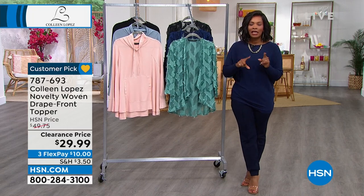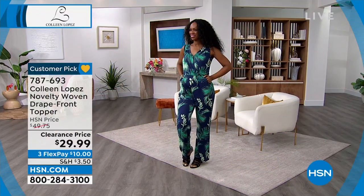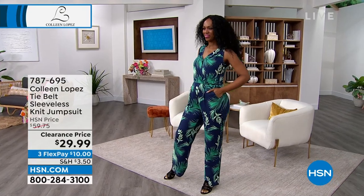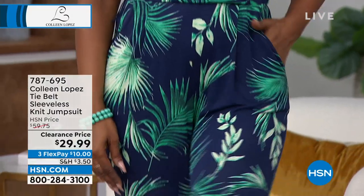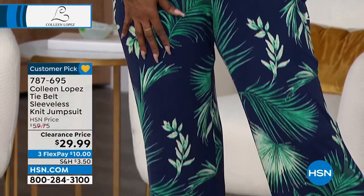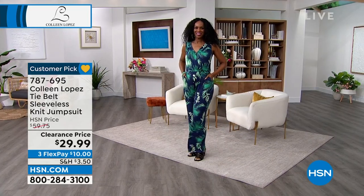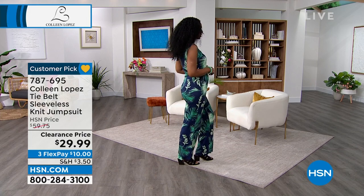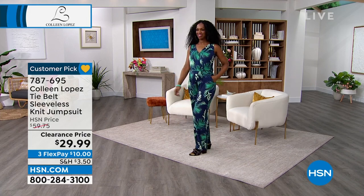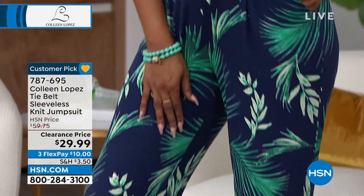The item number for the jumpsuit coming up closer to the end of the hour that Ingrid is wearing is worth noting now. Everybody comments and compliments when we wear it. This jumpsuit is $29 when it used to be a lot closer to $60. You're going to have a chance to get it in blue, olive, and solid black — coming up a little bit later in the show.